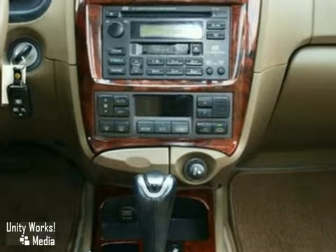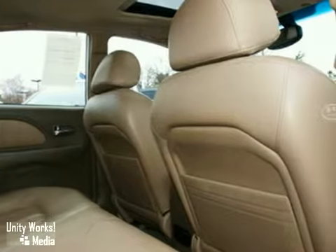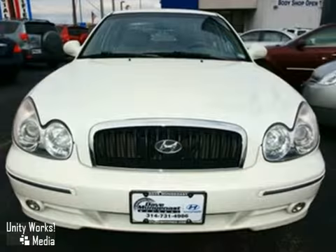Its smooth ride and handsome good looks may bring to mind a high-priced luxury sedan. But with a price thousands less than its competitors, it only looks expensive. Come in today and take it for a test drive.